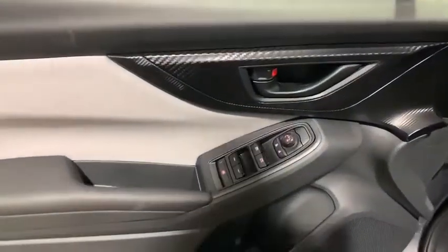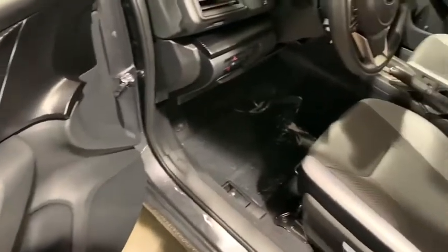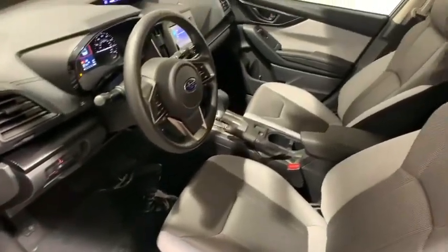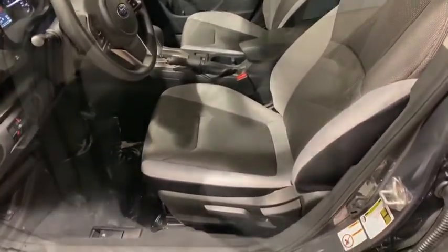Traction control, dual airbags, power steering, four-wheel disc brakes, trip computer, power windows, rear window defroster, electronic stability control, security system, overhead console.